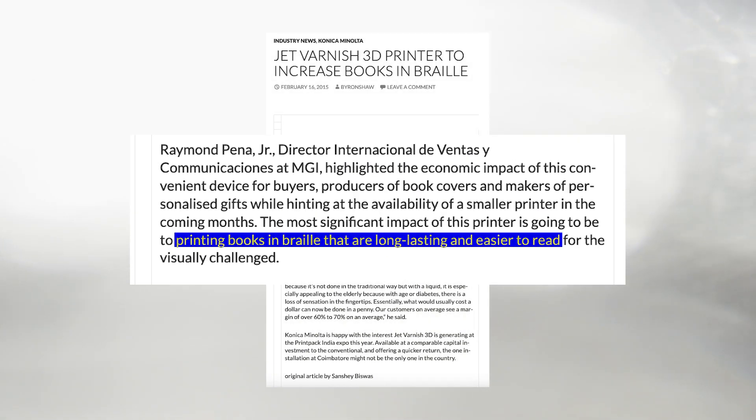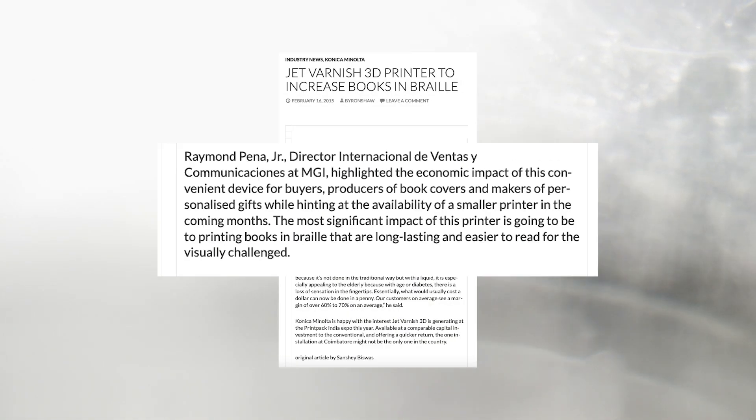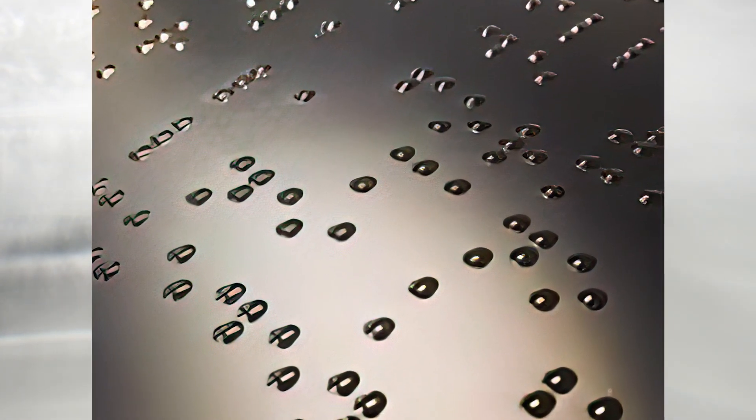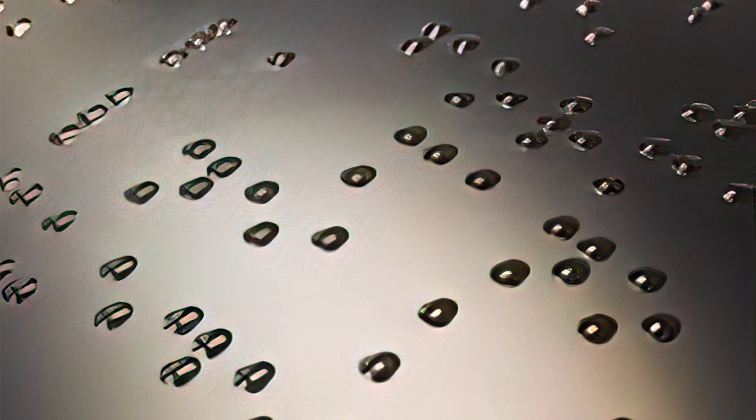Although used by as little as 10% of the blind population, braille characters can be printed by inkjet varnish systems, theoretically more durable and can be done at less cost than the traditional method.